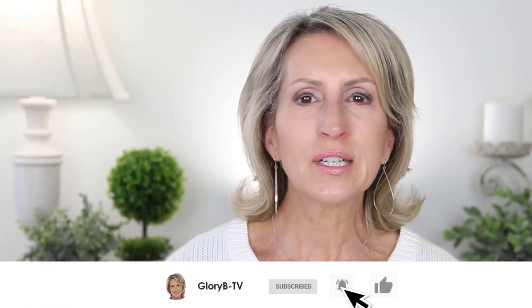Wearing makeup makes me feel more confident that I look my best. I was a teenager who needed makeup even at the age of 13, and now I'm a 63-year-old who needs to wear some makeup to be ready to go out into the world. It makes me feel good knowing I look so much better.